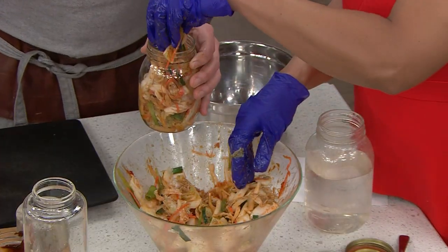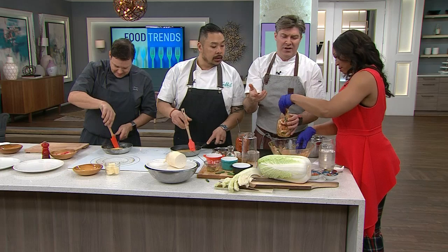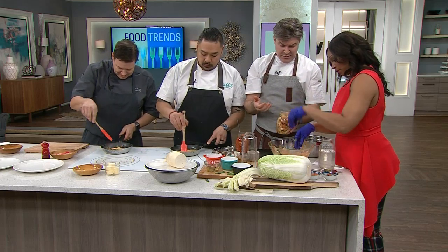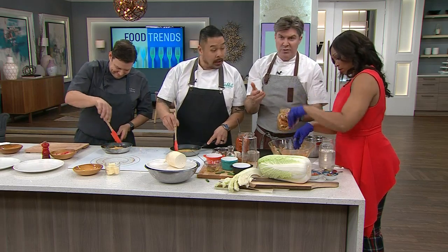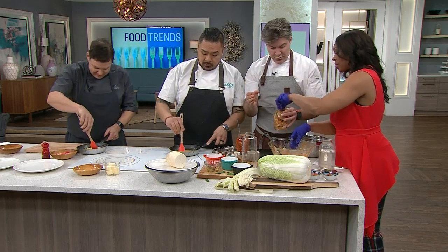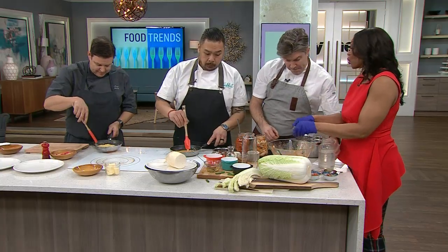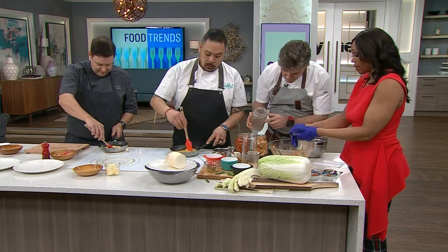The beautiful thing about kimchi is it's really, really affordable. This whole napa cabbage is about 59 cents a pound — it's like three pounds and it'll make you six different jars. You'll have the gift that keeps on giving; you can give it away to your friends. When we look at produce prices these days, food is expensive, so people need to start finding recipes that are low budget and good for you.